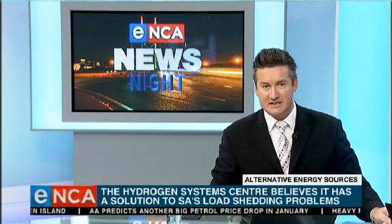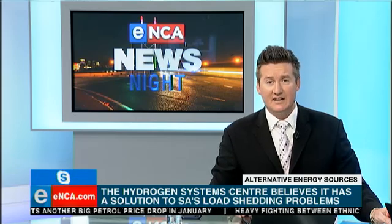It's a pleasure to welcome to the show via Skype Dr. Sivakumar Patapati from the University of the Western Cape. Doctor, good evening to you. Thank you for your time. How exactly is this going to help with load shedding around South Africa?